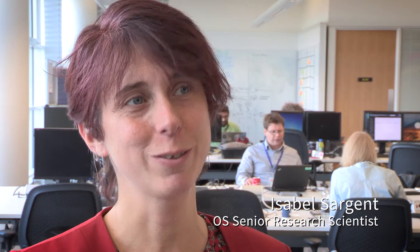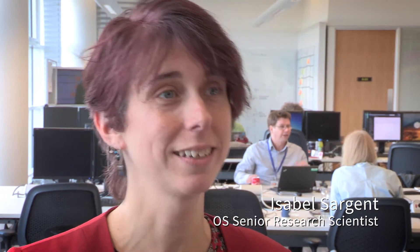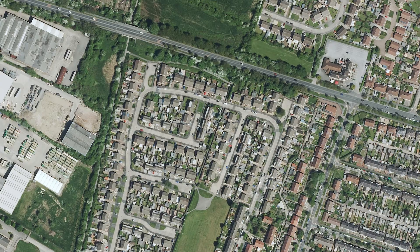So from your input imagery you find the roof, you classify the roof shape — so you say is it gable, is it flat? And then you update existing data where you know where the outline of a building is, and you say this outline of building is a gable roof.